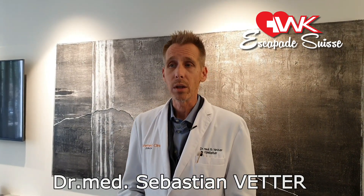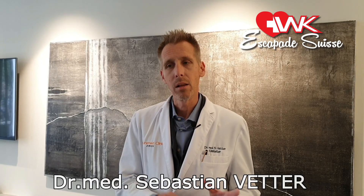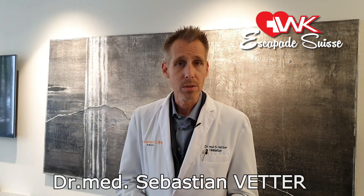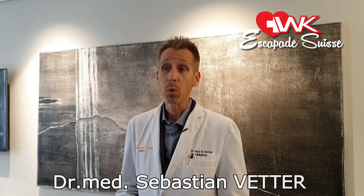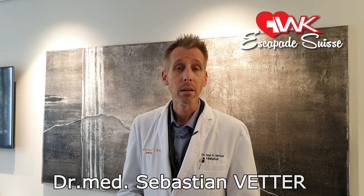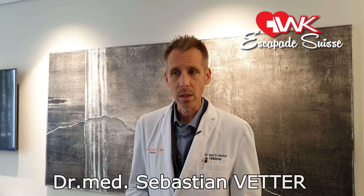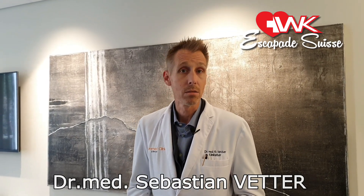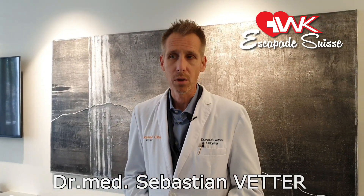We can also use pre-differentiated stem cells, meaning we instruct the cells in the laboratory what they are going to do and then reintroduce them into the body. For example, we can regenerate joint cartilage — in the knees, for instance. If someone has severe arthrosis, we pre-differentiate the cells toward cartilage cells and inject them into the knee joint. After about half a year, you will see the cartilage deficit is resolved and you will have a perfectly smooth cartilage surface again.